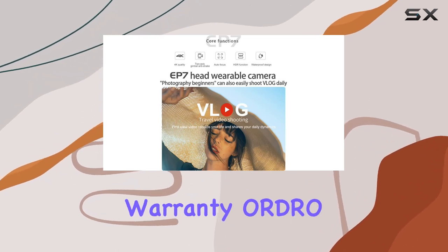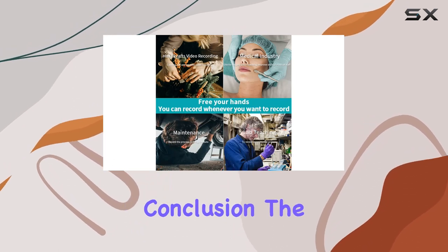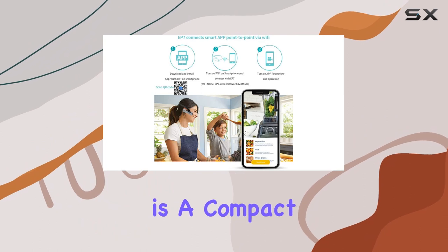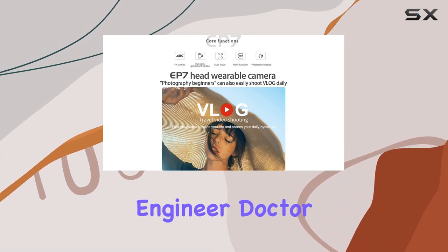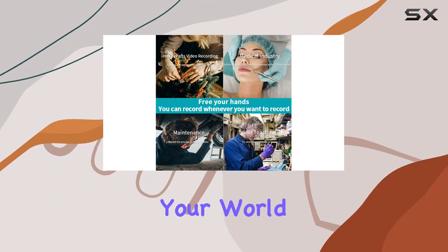And with a 1-year warranty, ORDRO stands behind its product, ensuring your peace of mind. In conclusion, the ORDRO EP7 4K FPV Vlog Camera is a compact, powerful, and versatile tool for content creators on the move. Whether you're a designer, engineer, doctor, or vlogger, this head-wearable camera opens up new possibilities for capturing your world.